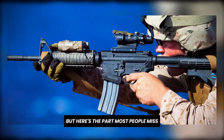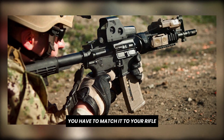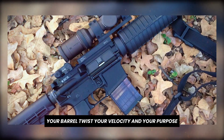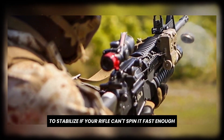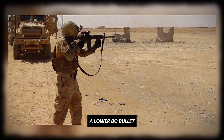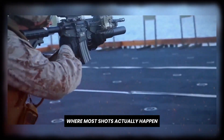But here's the part most people miss: BC isn't everything. You can't just chase the highest number. You have to match it to your rifle, your barrel twist, your velocity, and your purpose. Some high BC bullets require faster twist rates to stabilize. If your rifle can't spin it fast enough, accuracy suffers. Other times, a lower BC bullet may actually group better out of your rifle and be more consistent inside 300 yards, where most shots actually happen.